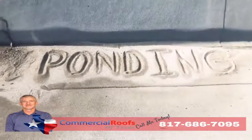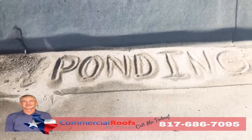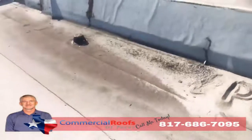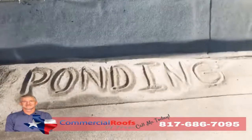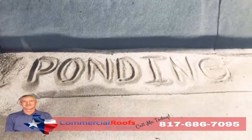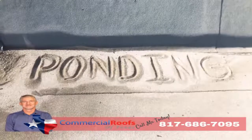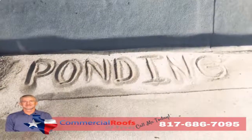You get ponding. If I can come up here and build a sandcastle out of the loose granules, that means it's not draining correctly — even though there's a drain not more than five feet away. Modified bitumen is not made to be underwater, so if you have a lot of ponding you'll have a lot of granule loss and it'll all just pile up like sand on the beach. That's not good — give us a call if you have a problem like that.